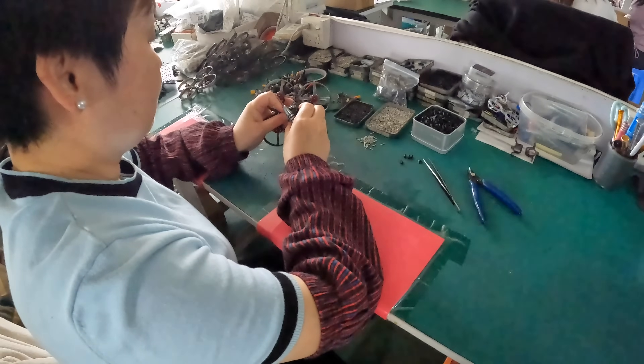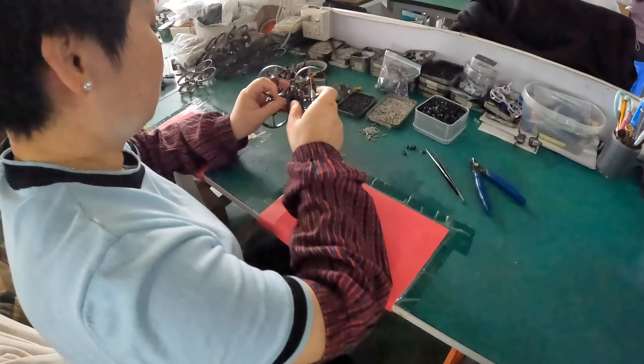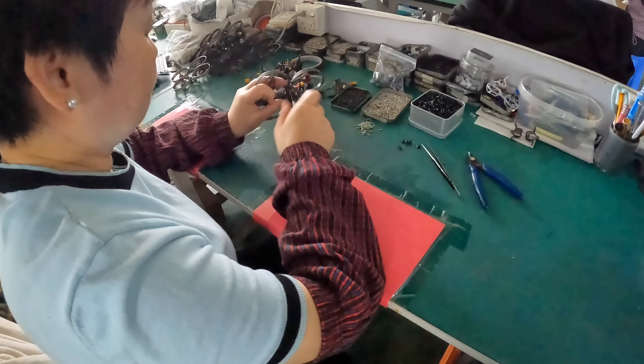This is the analog Mobula 8 being assembled, as you can see over here. This lady is one of those who makes everything come to life.